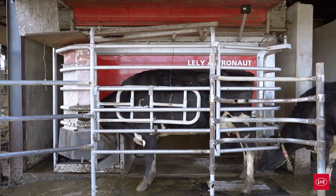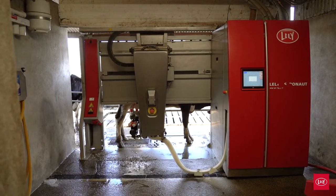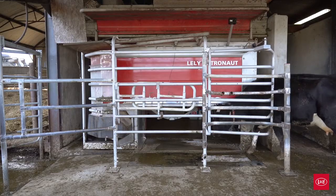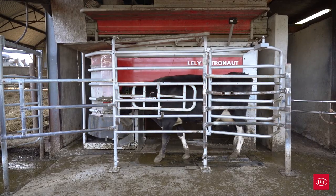We started looking at robotics in 2016. Up to that point we were milking in an eight-unit milking parlour. I work off-farm as well, so the work-life balance necessitated we look at the automated way of milking cows. We installed in March 2017.